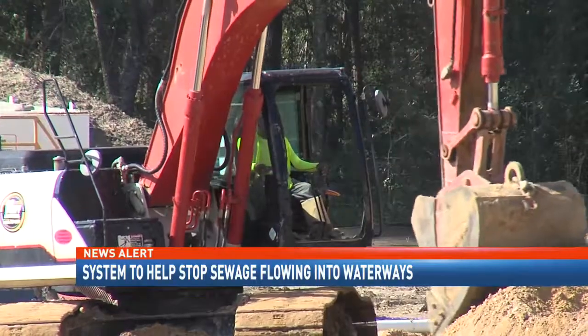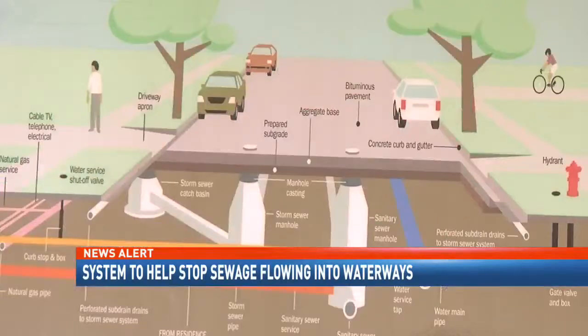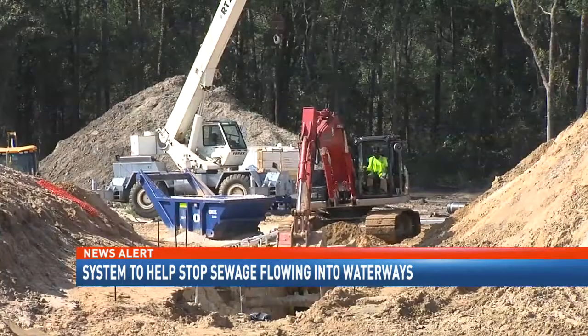Two more SWAB systems will be built — one along Three Mile Creek and another in the Eslava Creek Dog River area. MAWSS hopes to have the first project at Hallsmill Creek completed by April.